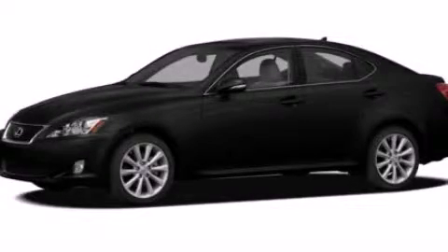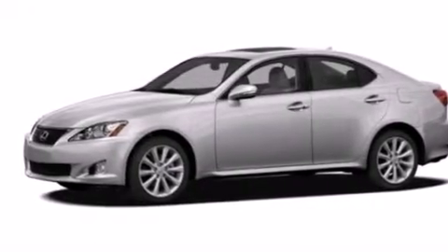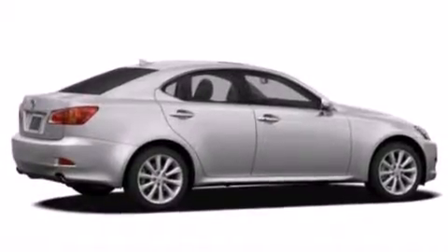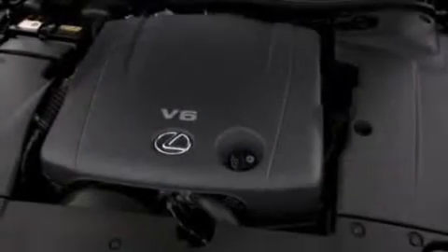This is a certified pre-owned 2010 Lexus IS250, a drive in shape that provides endless luxury. It features a 2.5-liter 6-cylinder engine, a 6-speed automatic transmission, and all-wheel drive.